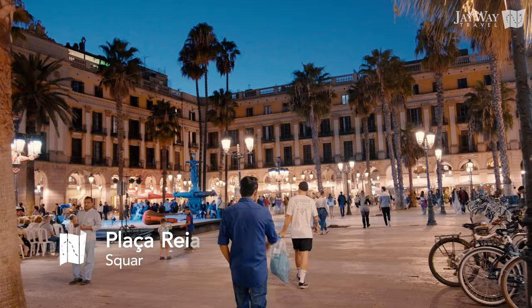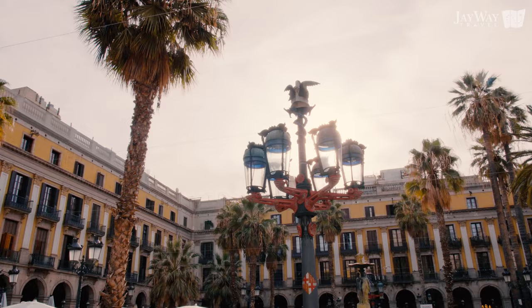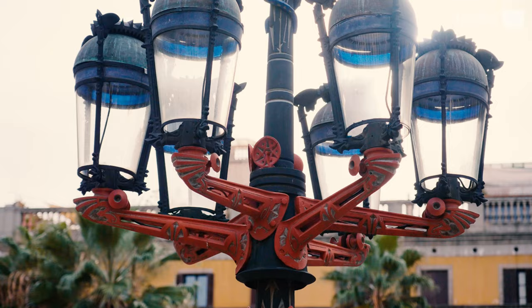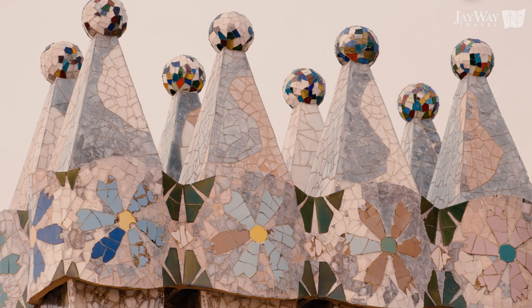Looking around the plaza, you will notice a pair of lampposts standing out. Their animalistic features and busy mix of materials make them a common object of study and photography by tourists. They're also one of the first projects of a young Catalan architect you might have heard of: Antoni Gaudí.